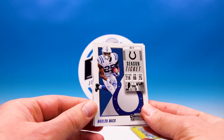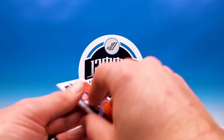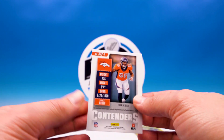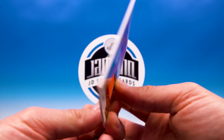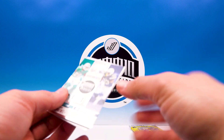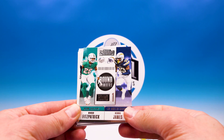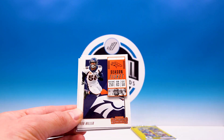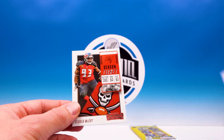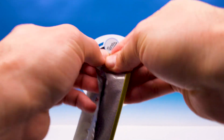This is a two memorabilia box. Marlon Mack, Antonio Brown — that's cool. Bradley Chubb — he's not playing bad, he's been pretty consistent. Derwin James — dude, baller right there.